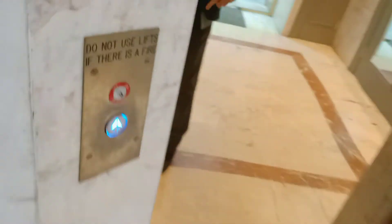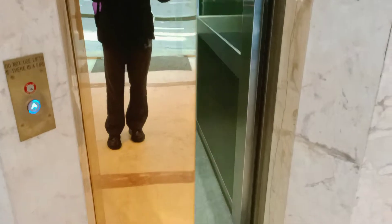Hi, this is 352 Kent Street and we've got this lovely lift over here. Interesting, there's gold doors and there's a button like this. It's a very nice lift.